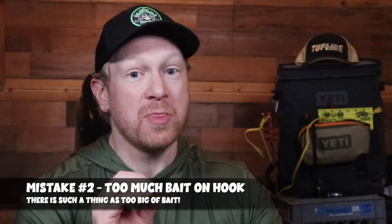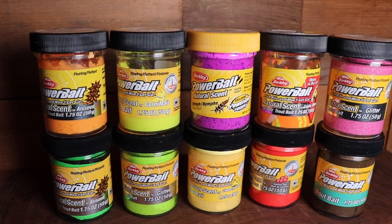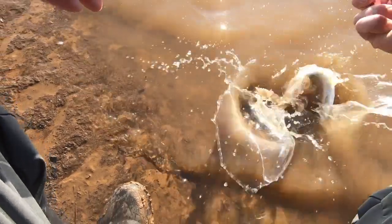Mistake number two is having too much bait on the hook. Yes, you want to catch big fish and sometimes that means big baits, but you can make the mistake of having too much bait where it isn't fishing properly. Trout will suck a big glob of Power Bait right off your hook without getting hooked, and you'll keep losing your bait wondering why you're not catching fish. Be very conscious of bait size and presentation. Start sizing down, find the right bait size, and you'll land on them once you figure out the pattern.